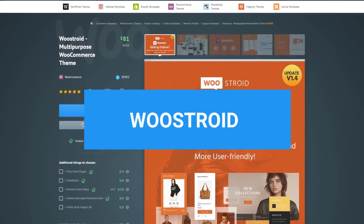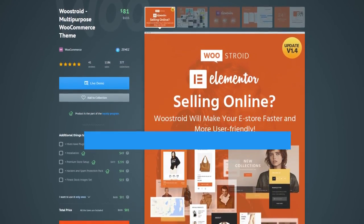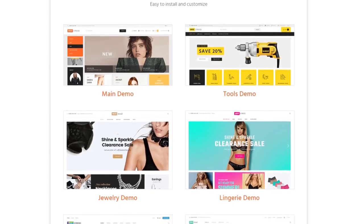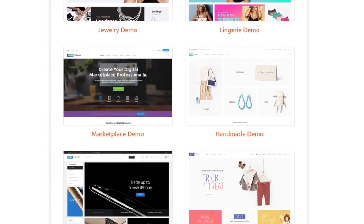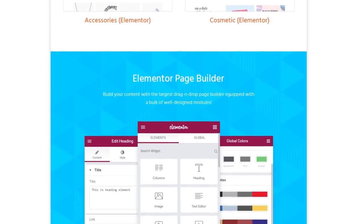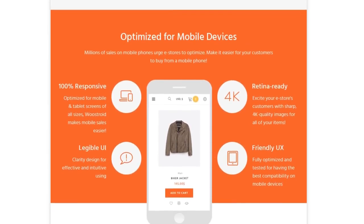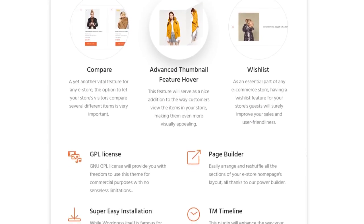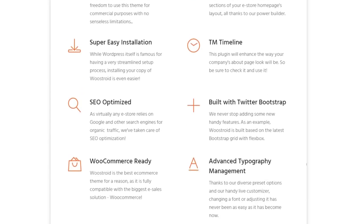WooStroid is a WordPress theme that comes with the WooCommerce plugin, allowing you to run an online store right from the WordPress dashboard. You get 10 pre-designed skins and the Elementor page builder, which makes page customization extremely easy and quick. As with all the others, this theme is fully responsive and mobile-friendly. It goes along with pre-installed plugins and widgets, so you can use the theme right upon purchase.